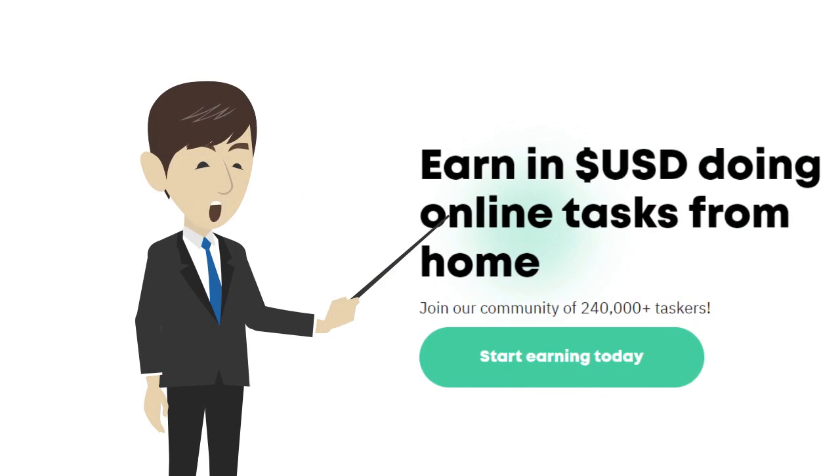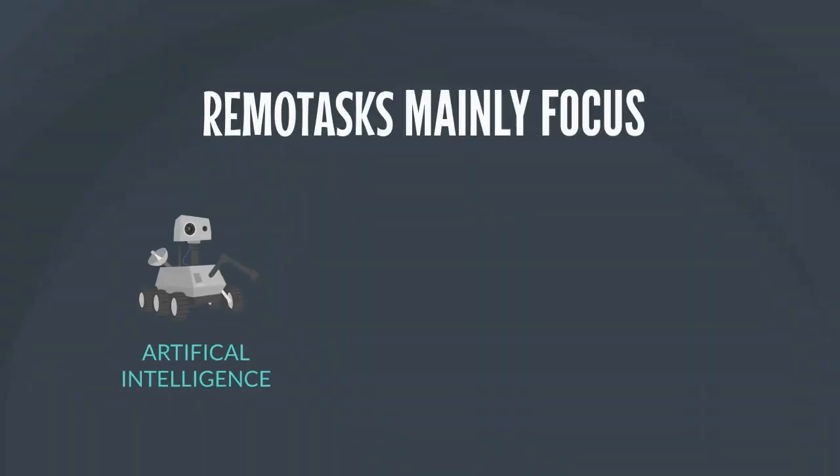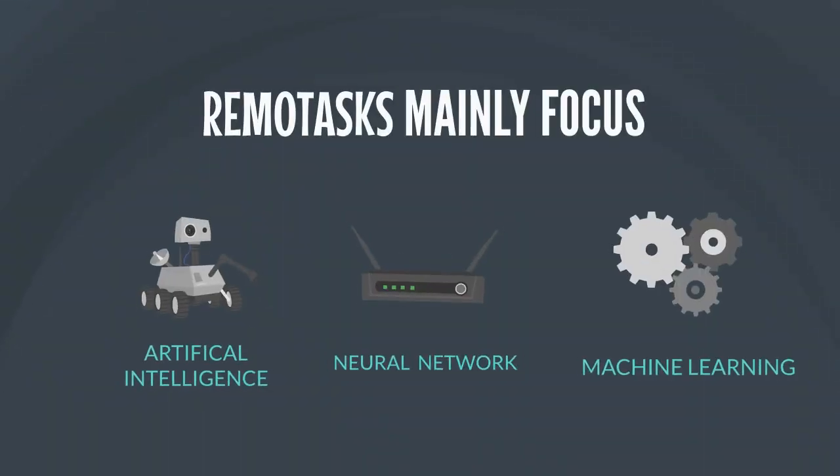RemoTasks is a great platform to make money online by doing small tasks and microjobs. RemoTasks mainly focuses on building technologies related to artificial intelligence, neural networks, and machine learning.